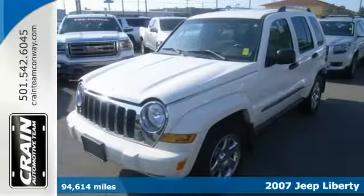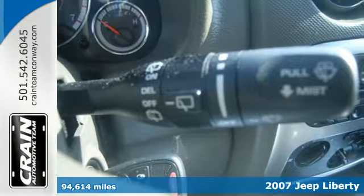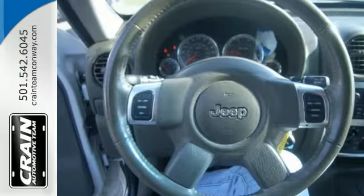This 2007 Jeep Liberty is up to any challenge, whether it be on or off-road traveling. It's a dream machine that's loaded with conveniences and ready to drive. Remote into the cabin with keyless entry.